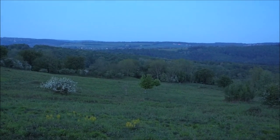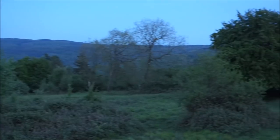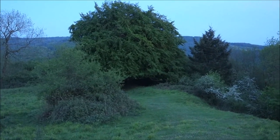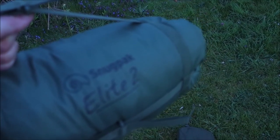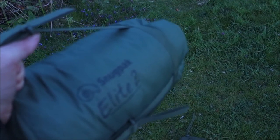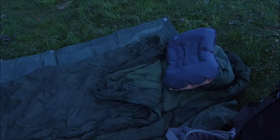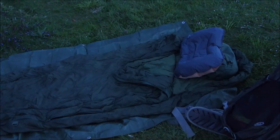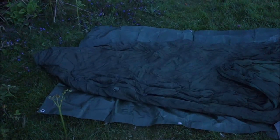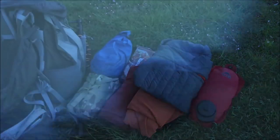I'm going to get my doss bag out somewhere around here, just out of the wind — it's a bit exposed, probably over there somewhere. I've got the Snugpak Elite 2 tonight — I packed the wrong bag, it's not got such a good temperature rating, but the temperature shouldn't be too bad tonight. I'll peg down the groundsheet and put some more clothes on. Right, I'm going to get some food on the go and just relax for a bit.